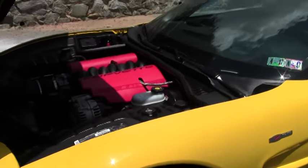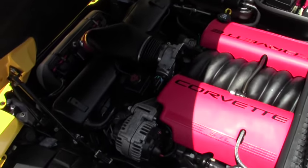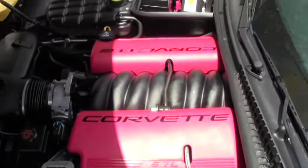Now this car is at 405 horsepower from the factory. This one's about 410 — does have the cat-back exhaust, and if you listen to the drive video you'll be able to hear that as well.